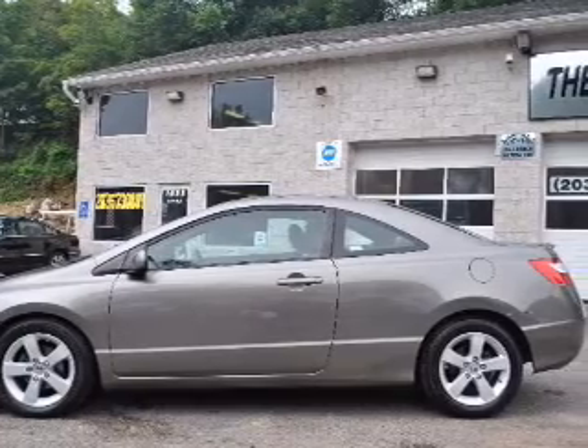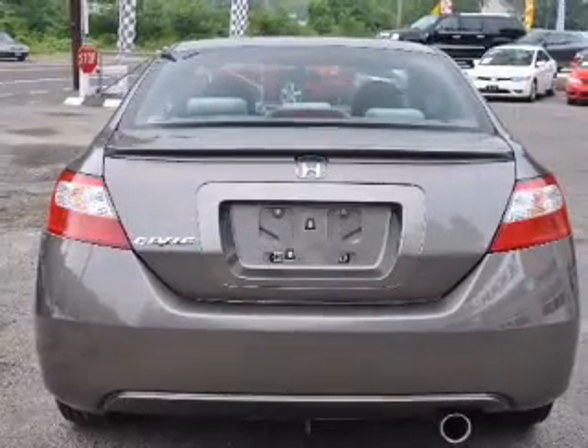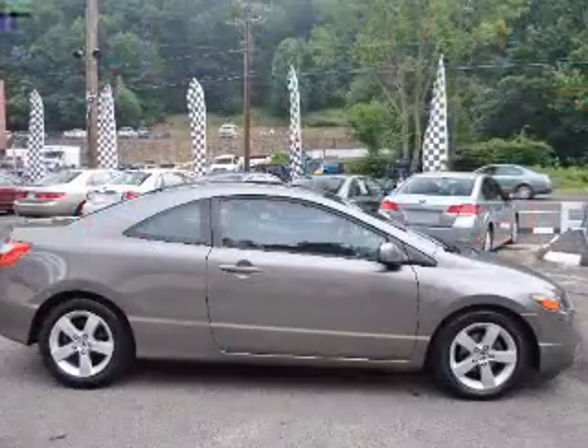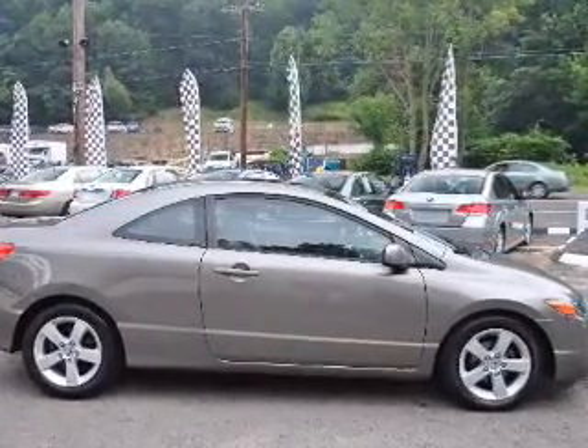Premium wheels lend a distinctive appearance. Savor your listening experience with the premium sound system. The anti-lock braking system will keep you safe on the road. There's nothing like a sunroof on a nice day.